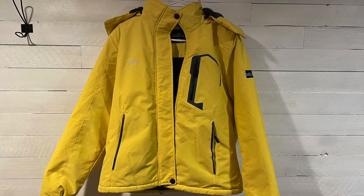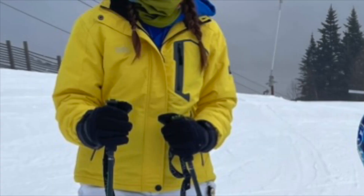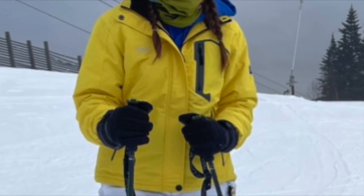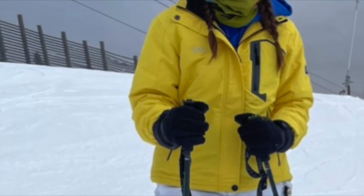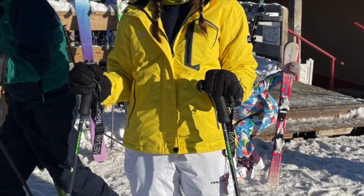I want to talk about this Pooley Women's Ski Jacket. This has been my daughter's ski jacket for the past two seasons. She's a big fan of it. First of all, it keeps you warm — number one thing you're looking for with a ski jacket.